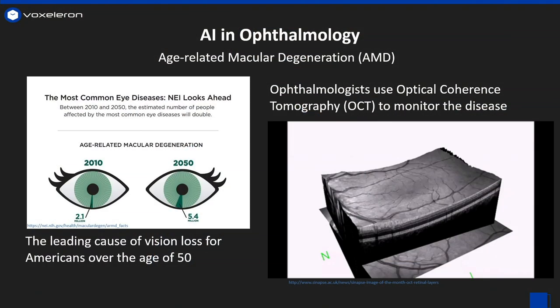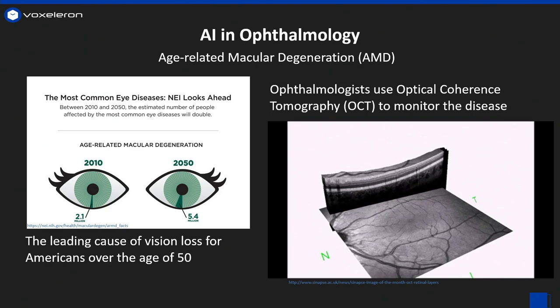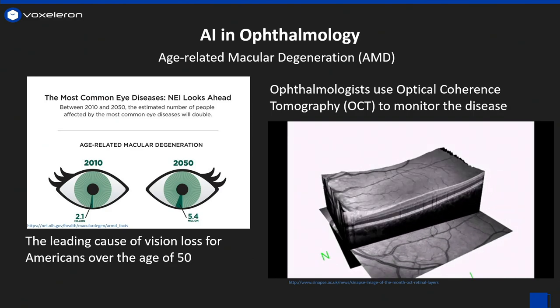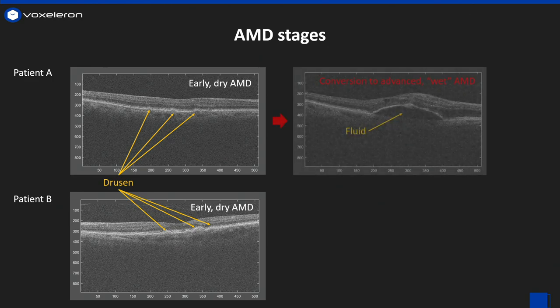And that brings us to the main point: AI and ophthalmology. Age-related macular degeneration, or AMD, is the leading cause of vision loss for Americans over the age of 50. Currently, ophthalmologists use optical coherence tomography, or OCT, to generate 3D images of the retina to diagnose and monitor this disease. It has two main stages: an early dry stage and an advanced wet stage where the vision loss occurs.